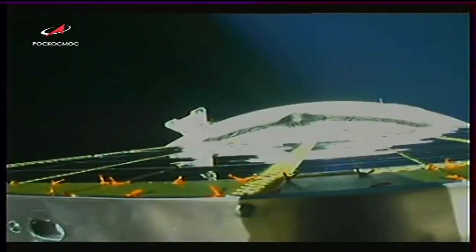Six minutes and 30 seconds into today's flight, continuing to receive good data calls from the teams in Baikonur.